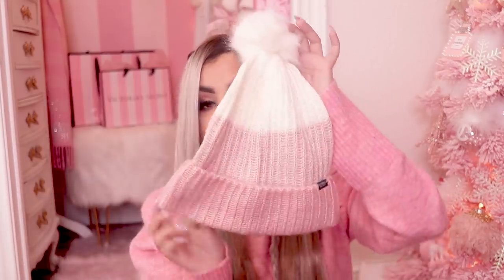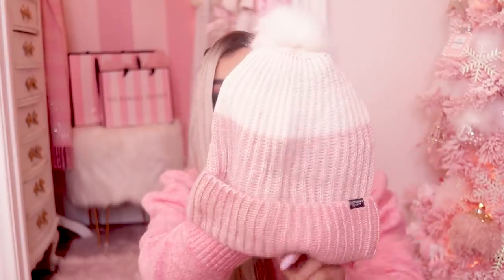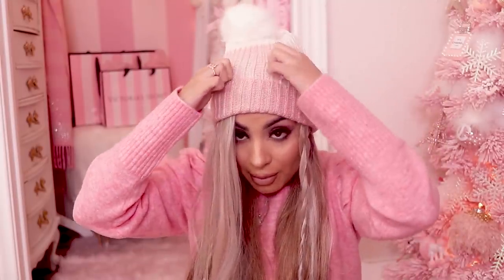Oh my gosh, look at how adorable this beanie is! They have the cutest beanies for winter time and I could not resist. I just love a cute beanie with a little pom-pom. Guys, look how cute it is — I am obsessed. I will definitely be wearing this. I think we should just keep it on.